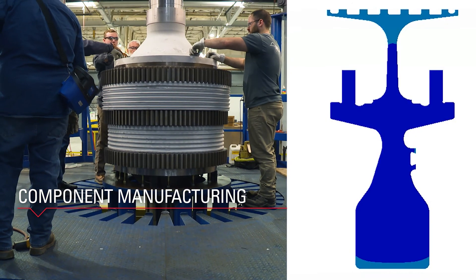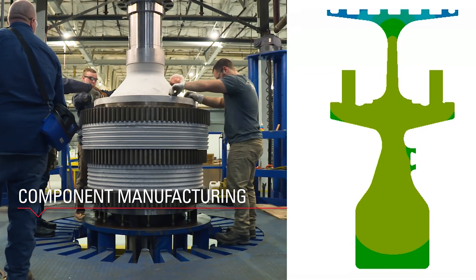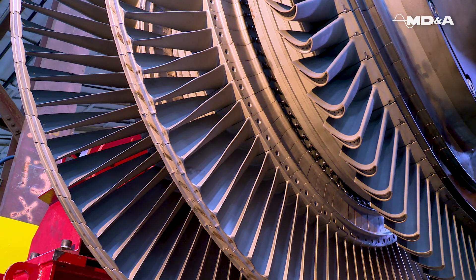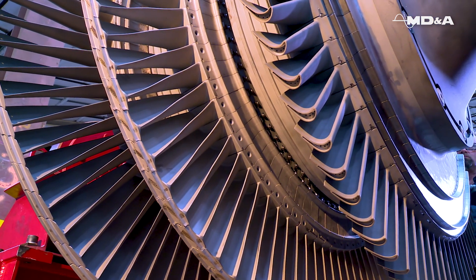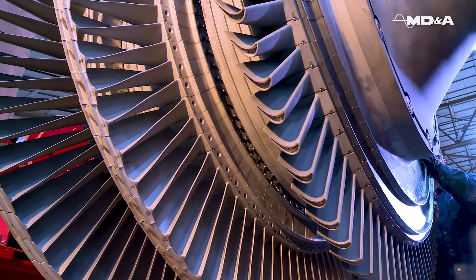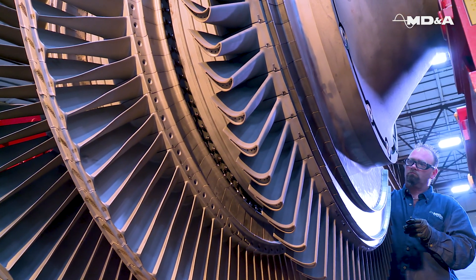Our solutions provide more robust, superior, re-engineered components. MDNA provides power generators around the globe with a full-service OEM alternative for your gas turbine. Together, we power through experience.